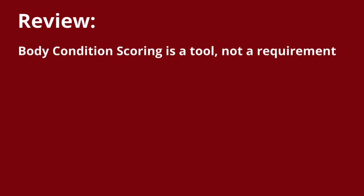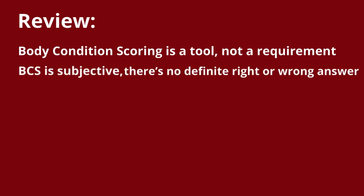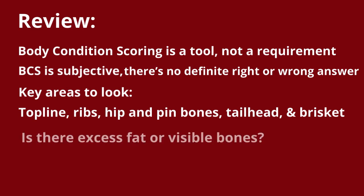For a review of what we learned in this video: body condition scoring is a tool that producers can use, not a requirement. Body condition scoring is subjective, meaning there's no definite right or wrong answer. The key areas to look for when body condition scoring include the top line, ribs, hip and pin bones, the tail head, and the brisket. A good question to ask when body condition scoring is: is there excess fat or visible bones?